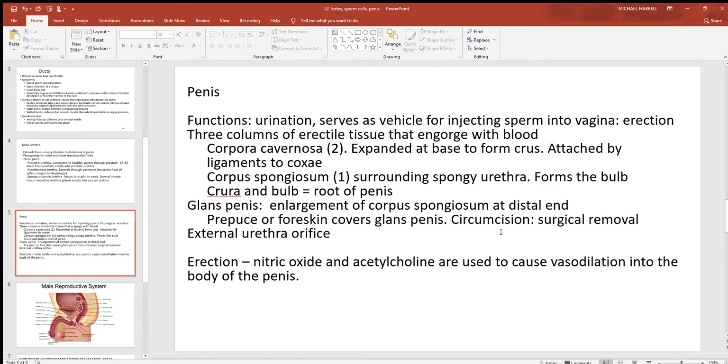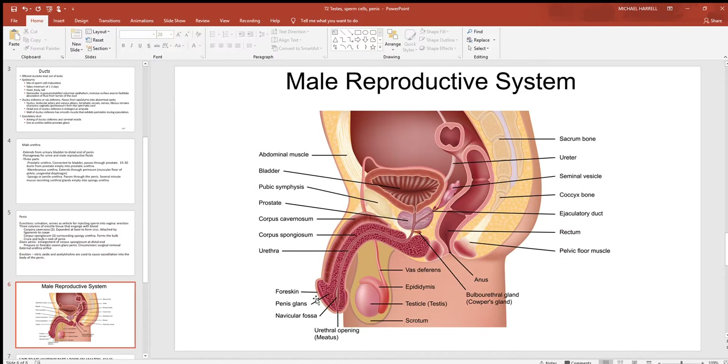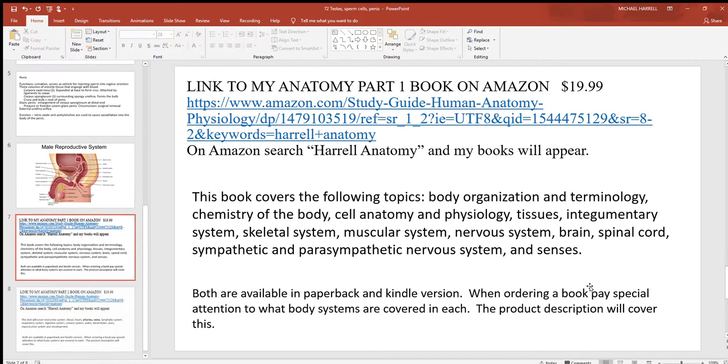The prepuce or foreskin covers the glans penis and is removed at the time of circumcision. Erection occurs through vasodilation mediated by nitric oxide and acetylcholine, regulated by the nervous system. Looking at the accessory organs of the male: there are two seminal vesicles, one prostate, two bulbourethral glands, and two testes — that's seven glands total, responsible for the production of all the sperm cells and all the other materials released at the time of ejaculation.